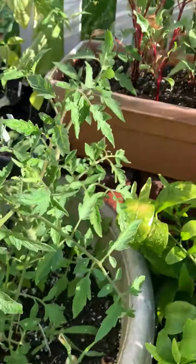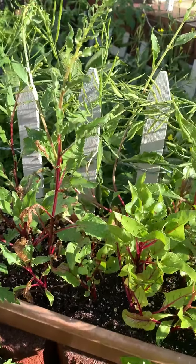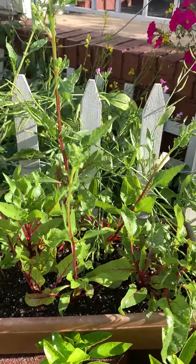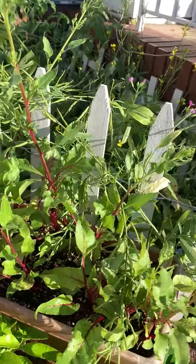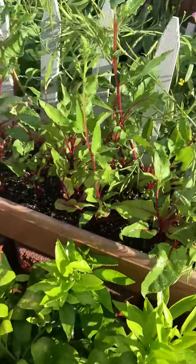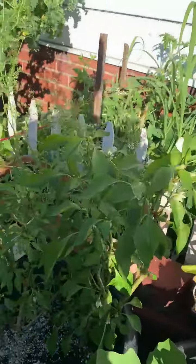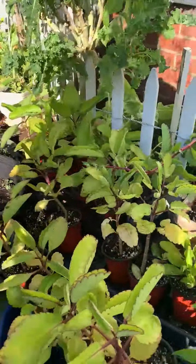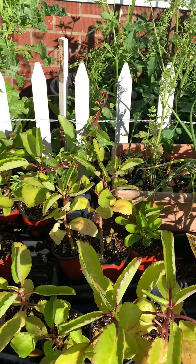These are beets, and they don't like too much heat and long sunny days, so they are flowering. I'm going to collect the seeds for the fall season. And this here is Bryophyllum pinnatum, also called 'Patharchatta,' kidney stone leaf, or miracle leaf.